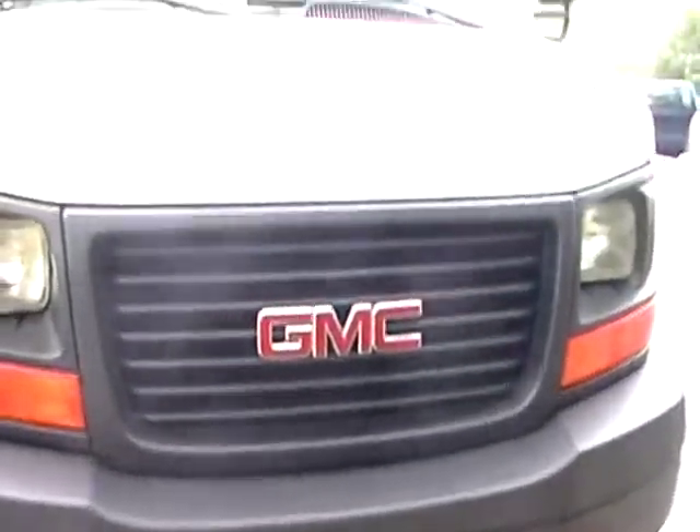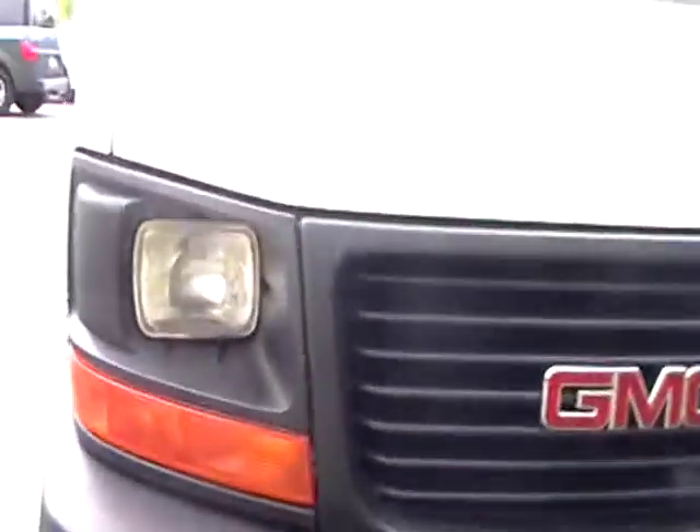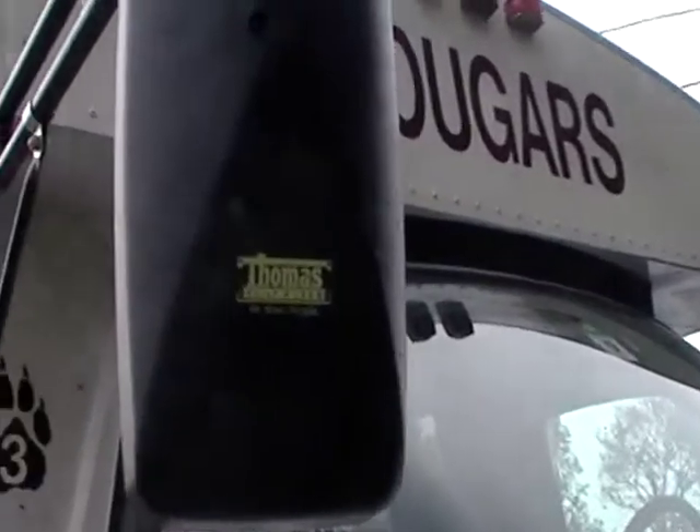Here's another bus walk around. It's the cougar's bus. This is not a school bus, but it's a Thomas Built bus.